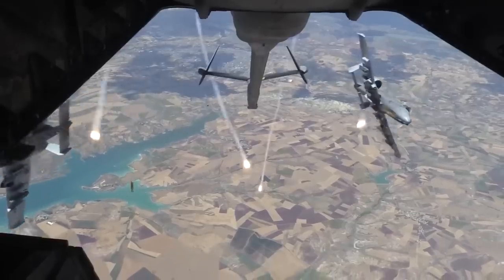The A-10 Warthog can fly with one engine, one elevator, half of its tail, and half of a wing missing. This aircraft simply cannot be shot down.